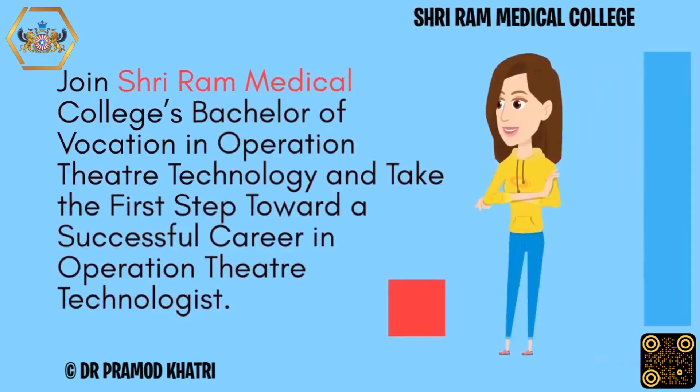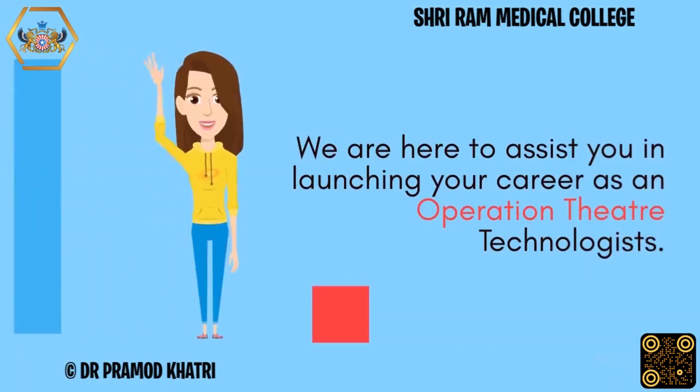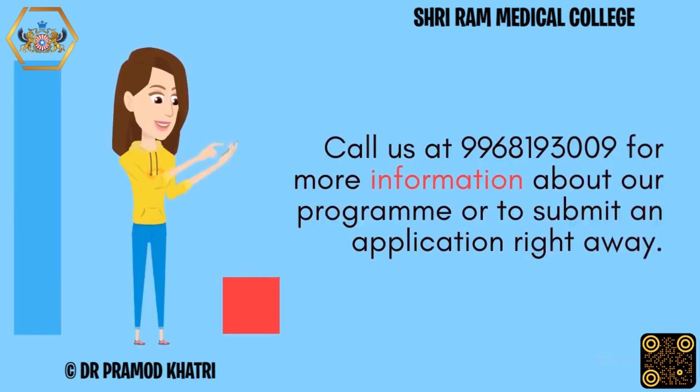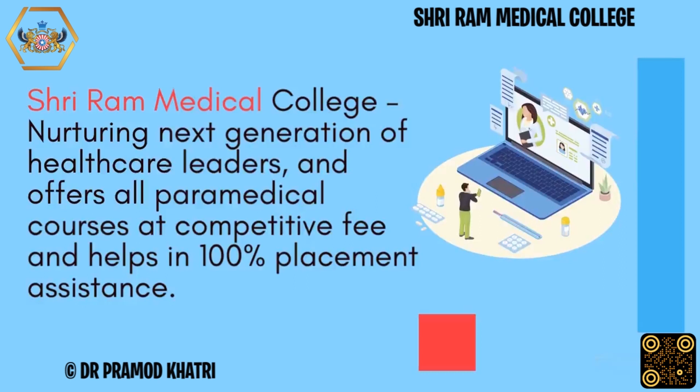Join Sriram Medical College's Bachelor of Vocation in Operation Theatre Technology and take the first step toward a successful career in Operation Theatre Technology. We are here to assist you in launching your career. Call us at 996-819-3009 for more information or to submit an application. Sriram Medical College nurtures the next generation of healthcare leaders and offers all paramedical courses at competitive fees with 100% placement assistance.